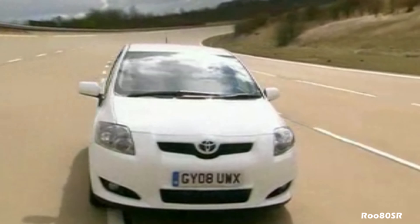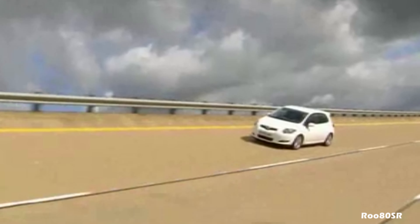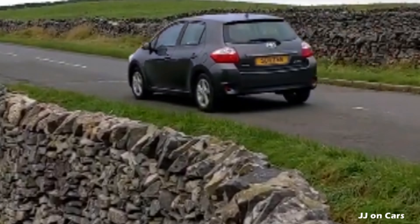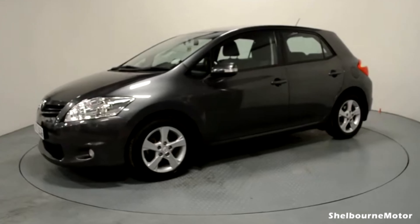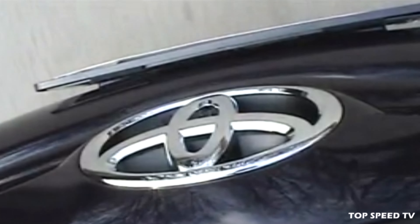Auris models are far less expensive than a Corolla and also cheap to maintain, and replacement parts are easily accessible. The Auris is a car worthy of consideration in place of a Corolla at a budget price. Used prices for an early Toyota Auris cost around ₦1.9 to 2.3 million, which will save you a large chunk to spend on other things.